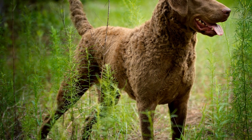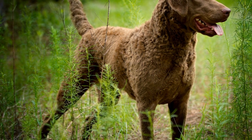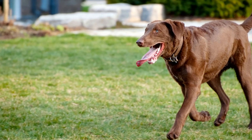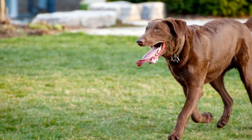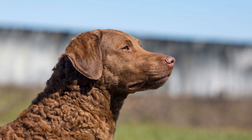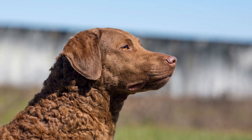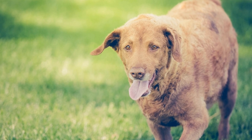Moreover, the Chesapeake Bay Retriever possesses excellent scenting abilities, which are crucial for successful hunting in various terrains. Their powerful nose enables them to detect and track scents, making them well-suited for hunting activities that involve tracking game animals. Whether it's following a deer's trail through the woods or locating a hidden bird in dense cover, the Chessie's scenting abilities make them a valuable asset for hunters.